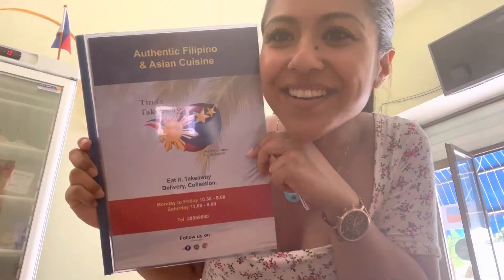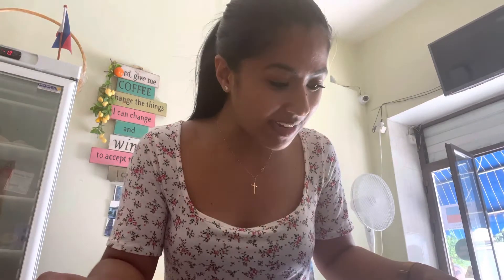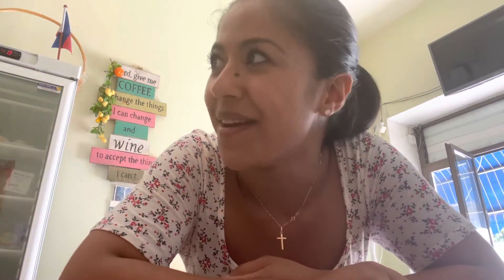So this is the menu — how great! It literally has all the authentic Filipino cuisines. You've got chicken adobo, kare-kare, tapsilog, spring rolls, lechon, longanisa, sinigang — everything I love. It's absolutely amazing, pure authentic Filipino food.